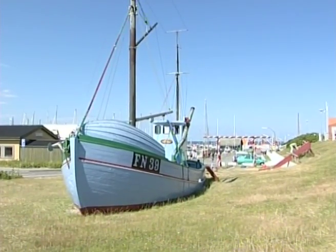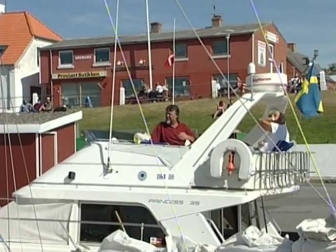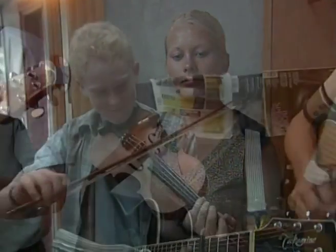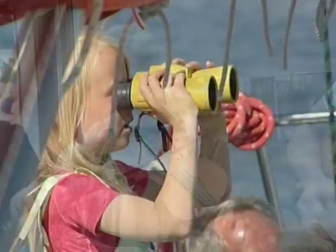Vi har været mange steder, vi har rejst i øst og vest. Men hvad vi endelig hørte, det er klart at hjemme er med. For på Lessø har vi hjemme, som et valg på det store kort.